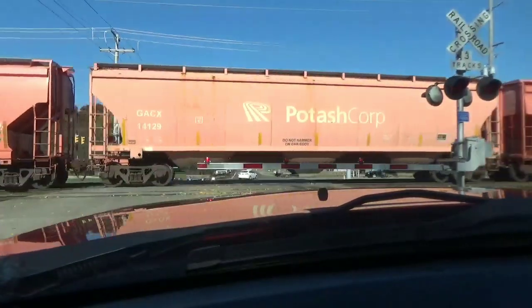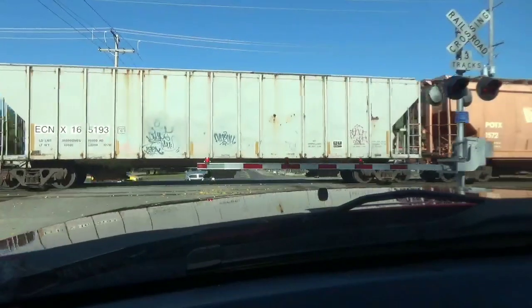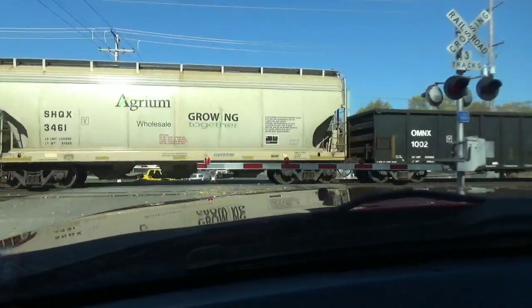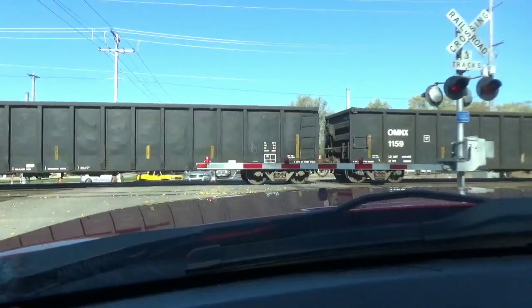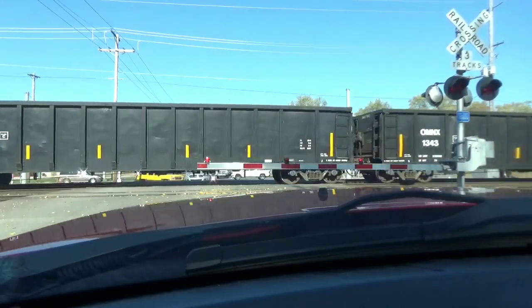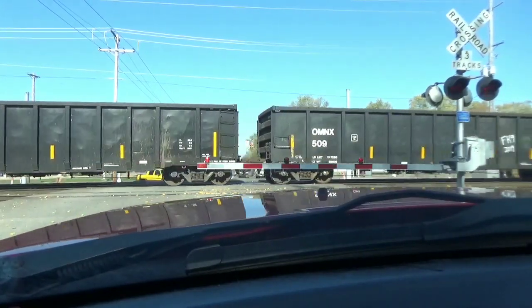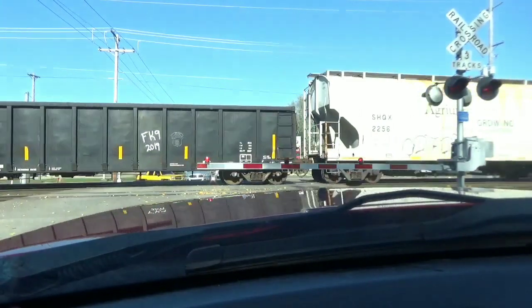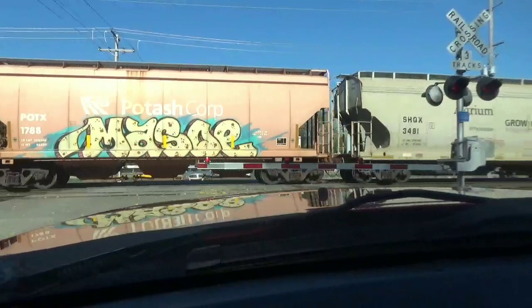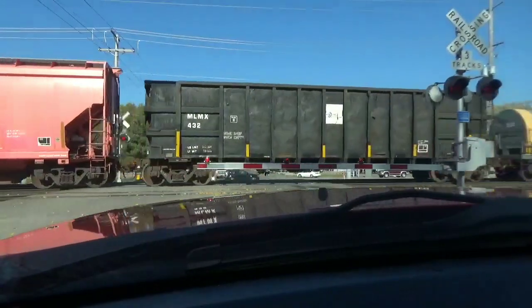Potash, potash, potash. Maybe we have an eastbound coming - it sure sounds like it. I'm on the western side of Elkhart Yard, Elkhart, Indiana. And that's Conrail bottom, CSX top - that's kind of funny.